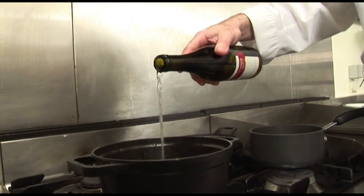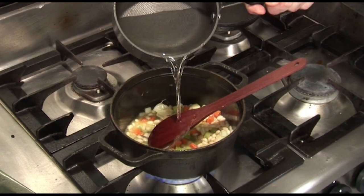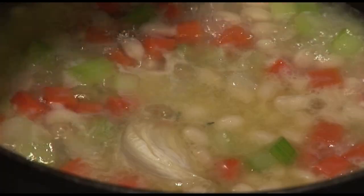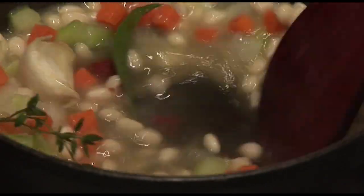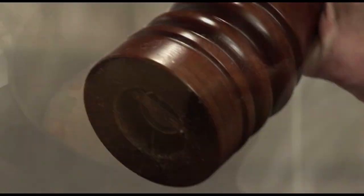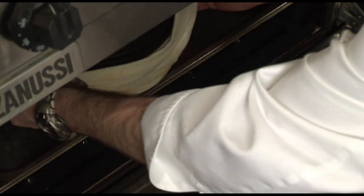Tarbes beans are from the city of Tarbes, which is in the south of France as well. Then add a little bit of wine, bring to the boil, cover with water, season with a bay leaf, a little bit of thyme, tomato, a little bit of salt and pepper, cover with a lid and cook in the oven fairly slowly for about one hour.